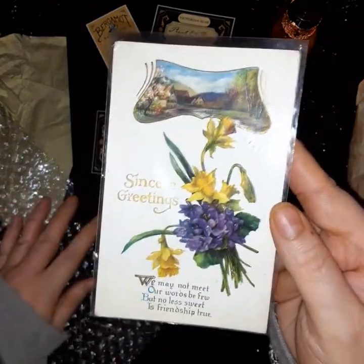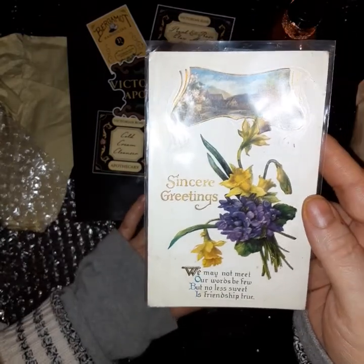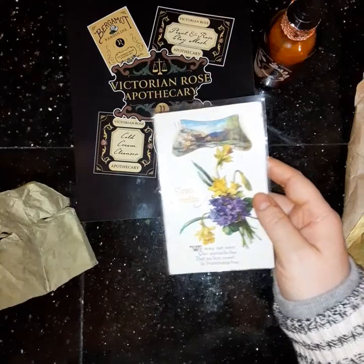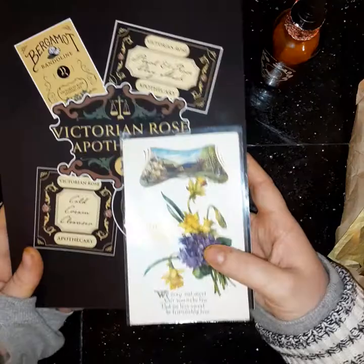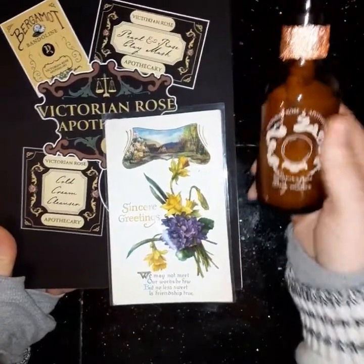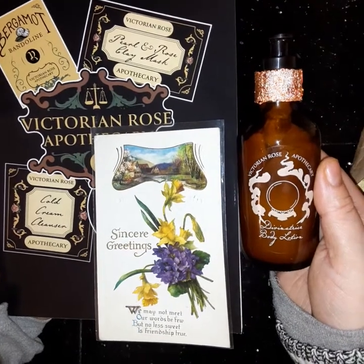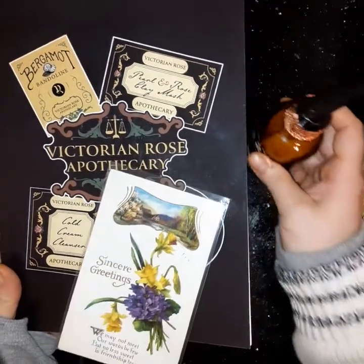Thank you, Victoria, if you happen to see this. I will leave her shop links listed below for her Etsy. Her stuff is just absolutely gorgeous — I know she makes beautiful perfumes and things as well. Please support small business, especially from beautiful artists like her. Take care!